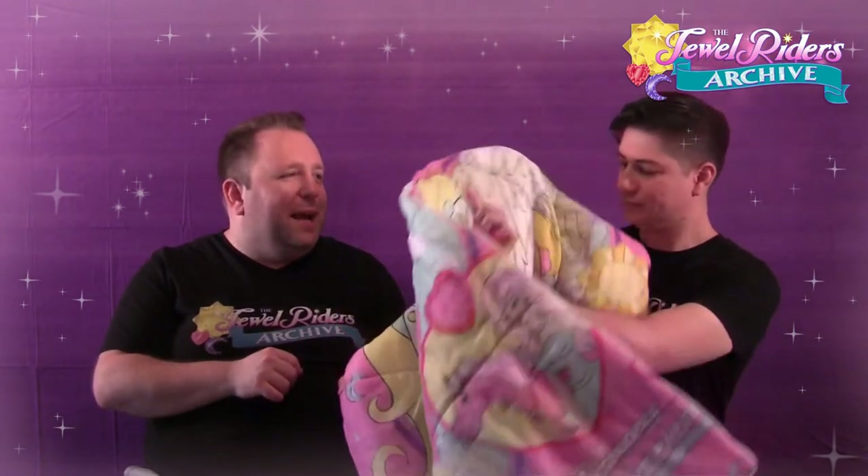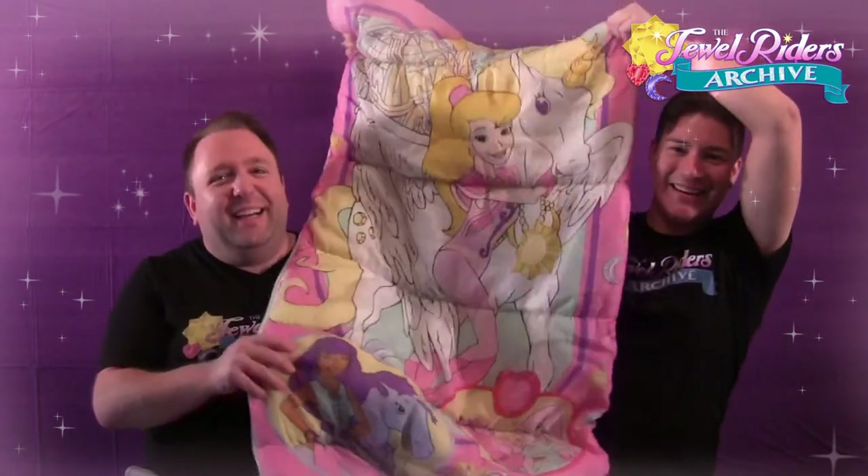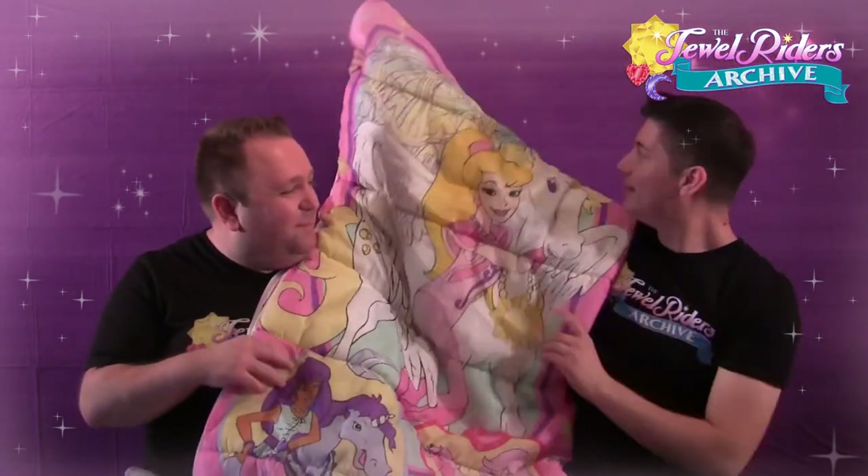If you guys have that original packaging we would love to see it. It's a pretty rare piece all on its own just out of whatever box it came in. It would almost be a cool thing if you had the space to hang it up on a wall — it could be like a wall tapestry.